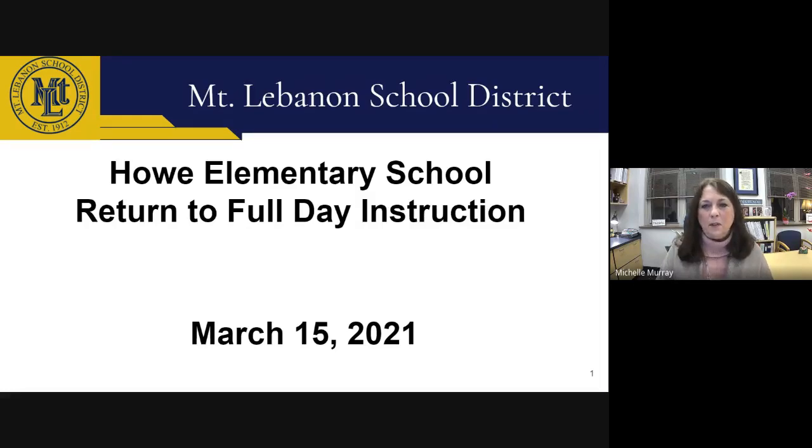Hello, I'm Michelle Murray, Principal of Howe Elementary School, and I'm very excited to welcome our students back for full-time in-person instruction on March 15th. You may have some questions about what the school day will look like given all the health and safety measures we put into place during this pandemic. I hope to answer many of those questions in this short presentation, but if you have questions or concerns following, please contact me by phone or email.